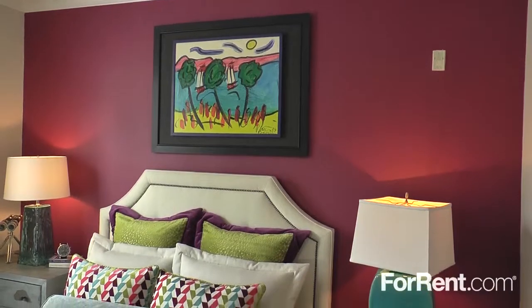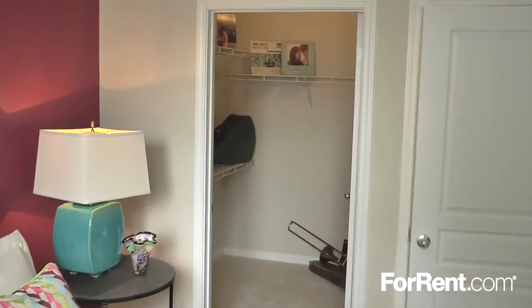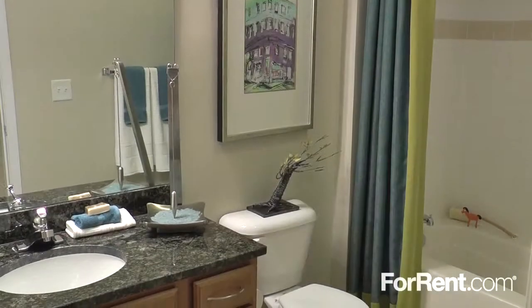Alexan North Hills offers a wide selection of studio, one- and two-bedroom floor plans, with huge walk-in closets, a full-size washer and dryer, and elegant spa-inspired bathrooms.